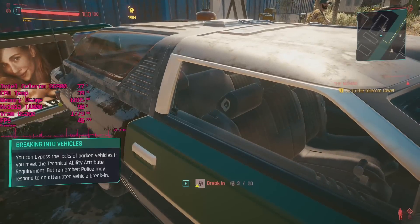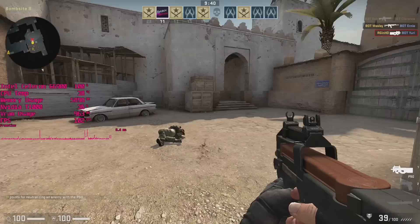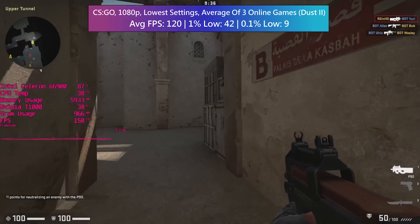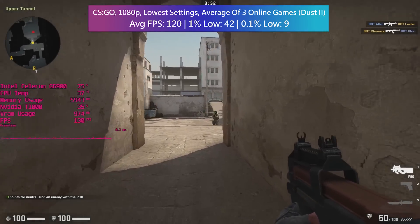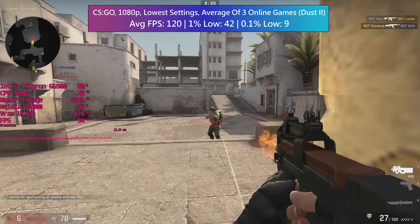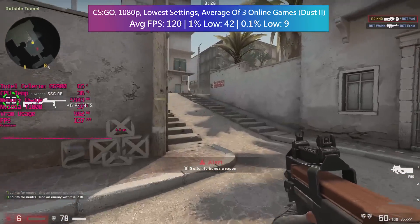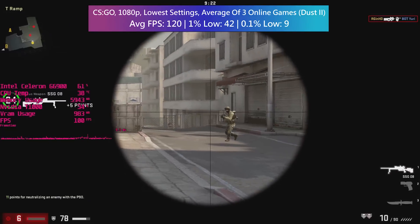CSGO performs with at least 100 frames per second. We have set the game to the lowest preset at 1080p. The Celeron is maxing out at 100% a lot of the time, as you can see from the on-screen MSI Afterburner stats — just as I've said that, it's actually dipped to around 60 or 70.